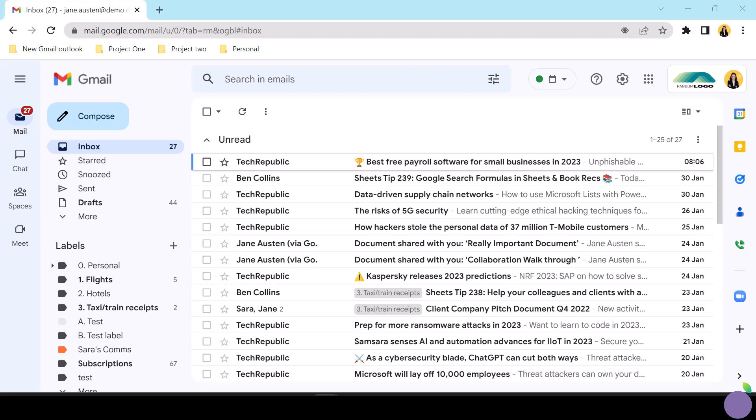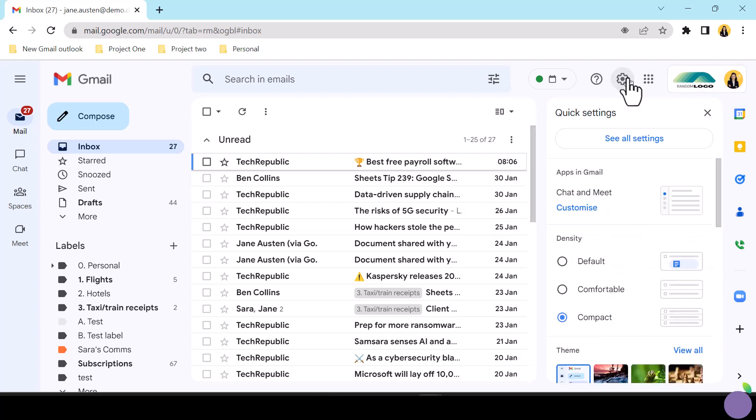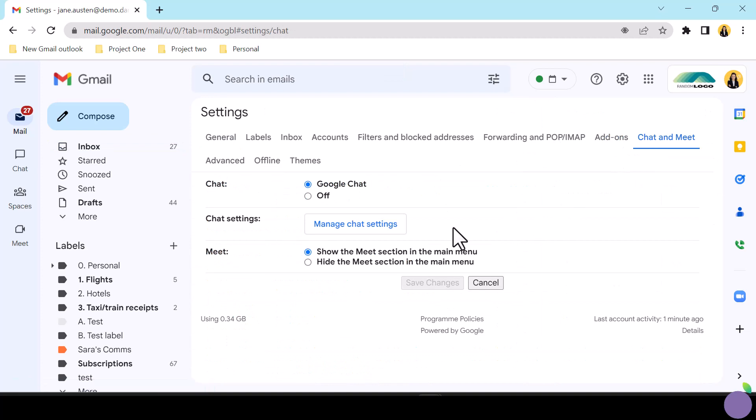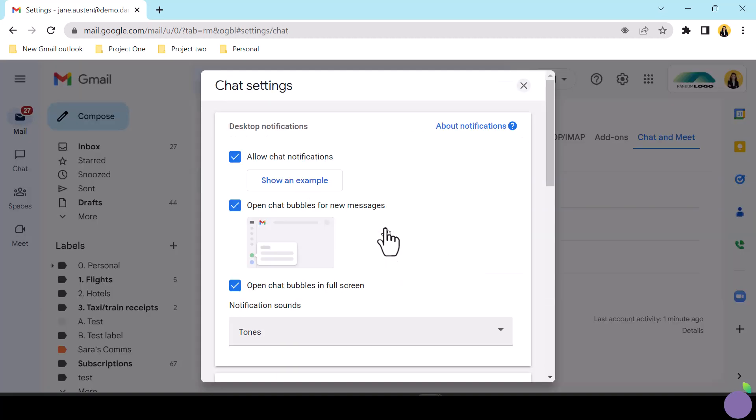Never fear — there is a customization you can apply. First, access the Chat and Meet settings tab and launch chat settings. Inside the settings, toggle off 'open chat bubble in full screen.' This will stop that default behavior when you click the bubble and instead open a pop-up inside the Gmail interface.